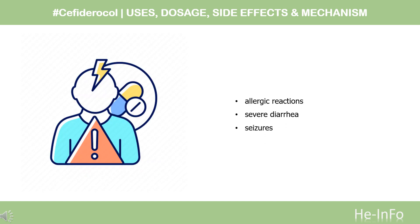Side Effects: Cefiderocol may cause serious and life-threatening allergic reactions, severe diarrhea caused by C. difficile, and seizures.